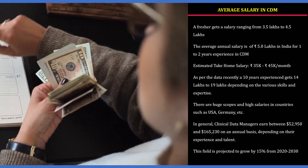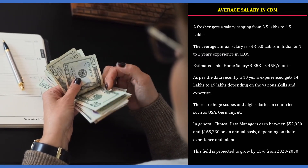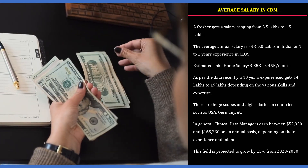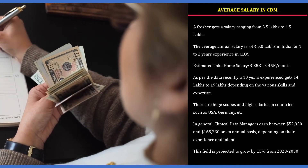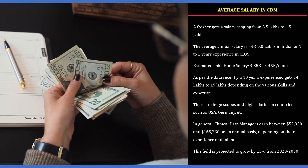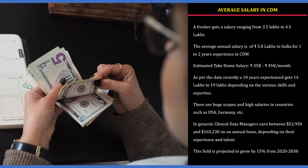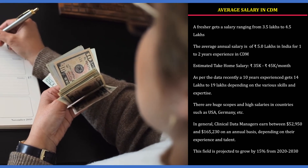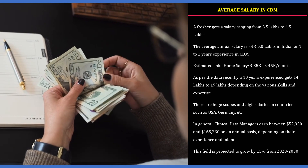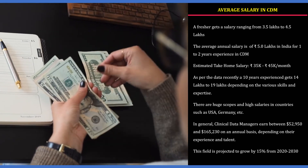The average salary in CDM: freshers earn between 3.5 to 4.5 lakhs per annum, with an average of around 5 lakhs. For 1 to 2 years of experience, the estimated take-home salary ranges from 35k to 45k per month. With 10 years of experience, one can earn around 14 to 19 lakhs per annum. In the US, a clinical data manager earns between $52,950 and $165,230 annually, and the field is projected to grow by 15% from 2020 to 2030.